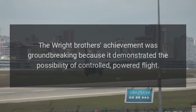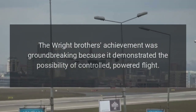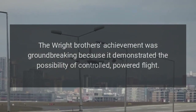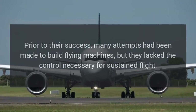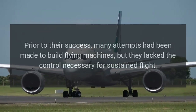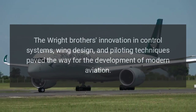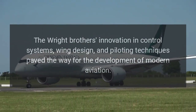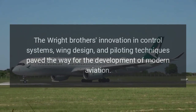Significance. The Wright brothers' achievement was groundbreaking because it demonstrated the possibility of controlled, powered flight. Prior to their success, many attempts had been made to build flying machines, but they lacked the control necessary for sustained flight. The Wright brothers' innovation in control systems, wing design, and piloting techniques paved the way for the development of modern aviation.